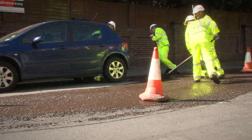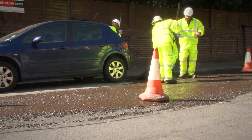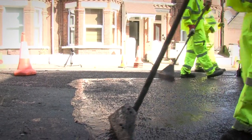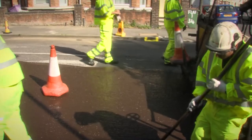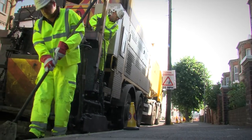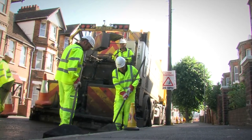Micro asphalt is a superior form of slurry surfacing, which consists of a mixture of aggregates, cement, additives, fibres and bitumen emulsion. These components are mixed in a specialised lorry and then applied cold, in a fluid form to the road surface in two 8mm thick layers. These layers seal the surface to prevent water penetration, restore texture and improve skid resistance.